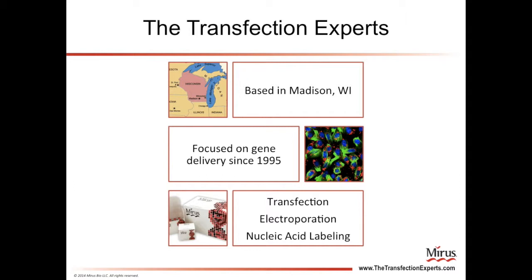In addition to technologies for transfection, Meris has made advances in electroporation, which is the application of an electrical pulse to cells in order to deliver DNA. We also offer products for labeling and visualizing nucleic acids such as DNA and RNA.